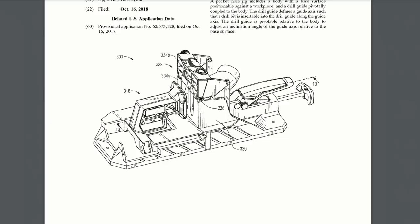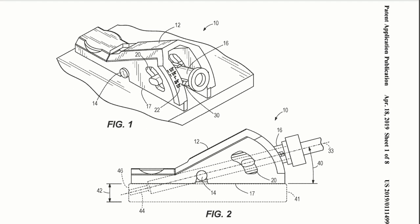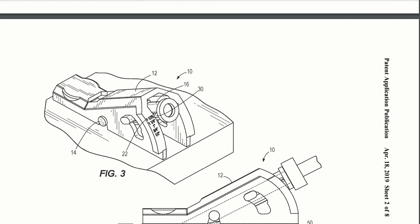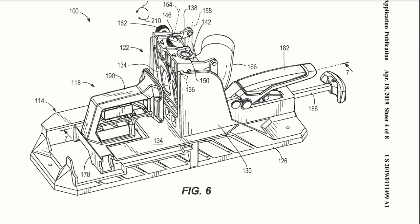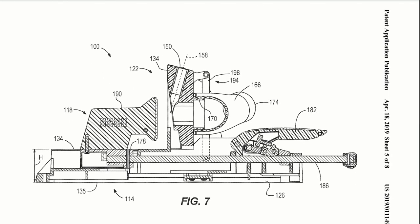Huge news for DIYers: pocket hole jigs. Kreg has probably been the undisputed king of pocket hole jigs, but Ryobi looks like they're getting into the game as well. Their version is a little different — instead of lifting up the insert it actually pivots for different thicknesses of wood. It's very similar to the Kreg K4 or K5 in having a clamp where you stick the workpiece in and clamp it to the proper thickness, then adjust your depth. It has an automatic depth adjustment setting, a built-in dust collection port, and the clamp is on the side you're going to drill from.